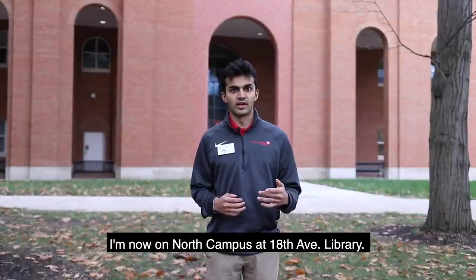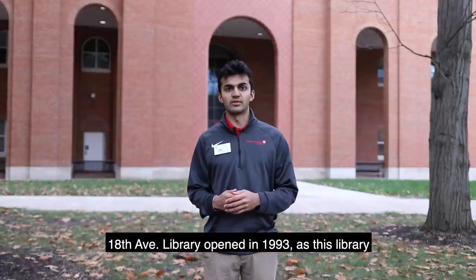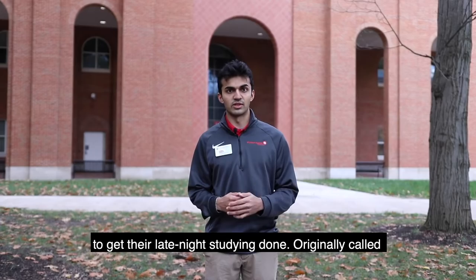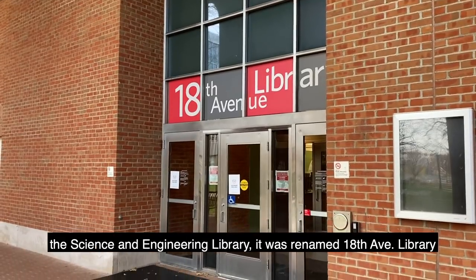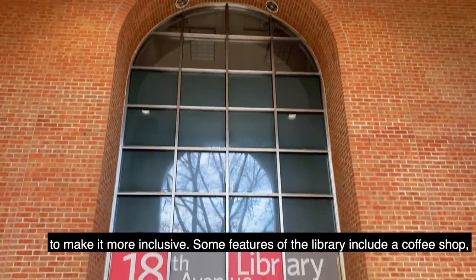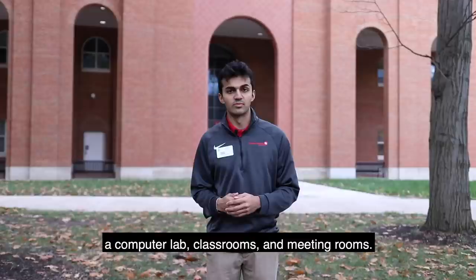I'm now on North Campus at 18th Avenue Library. 18th Avenue Library opened in 1993 and serves as the only 24-hour library on campus for students to get their late-night studying done. Originally called the Science and Engineering Library, it was renamed 18th Avenue Library to make it more inclusive. Some features of the library include a coffee shop, computer lab, classrooms, and meeting rooms.